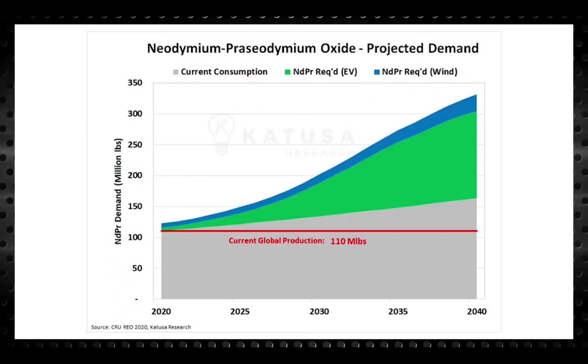Direct drive wind turbines are forecast to account for 30% of connected onshore wind turbines. Direct drive turbines using permanent magnets are not currently economic for offshore turbines due to weight issues, so offshore growth is not included in the forecast. The next chart shows projected demand for neodymium praseodymium oxide. Current production of that compound is approximately equal to current consumption — a balanced market — but looking at the chart, there is huge projected growth in future demand with no current supply growth to match it.